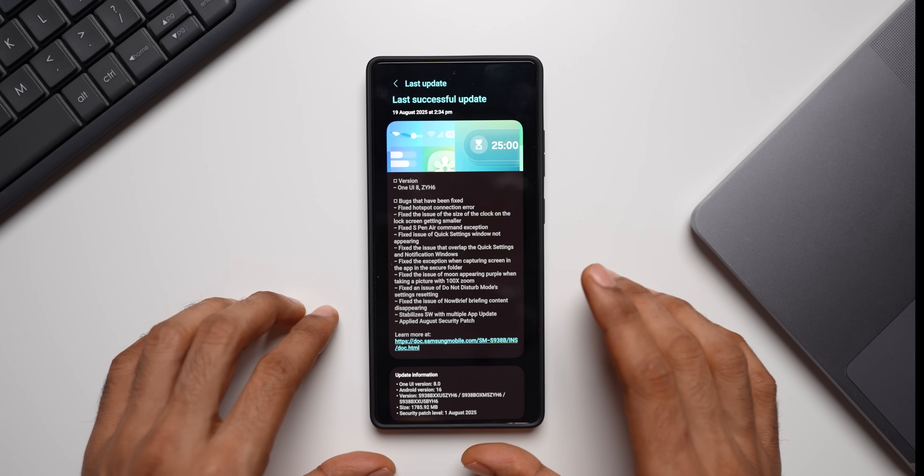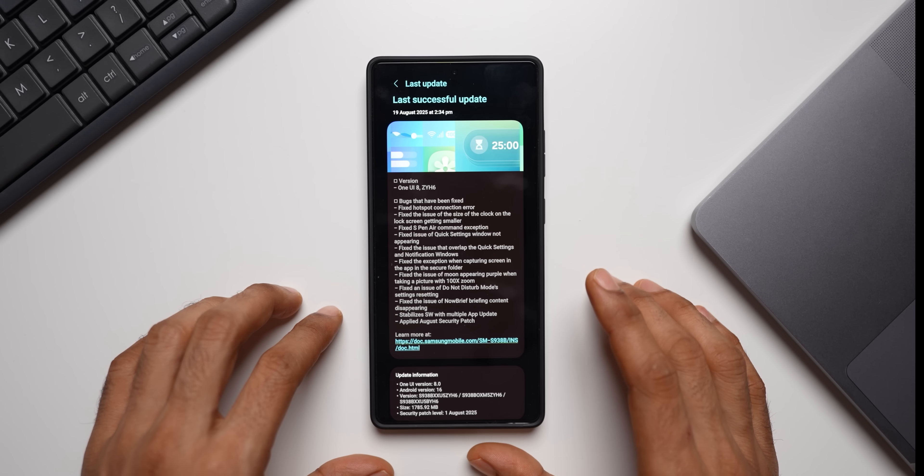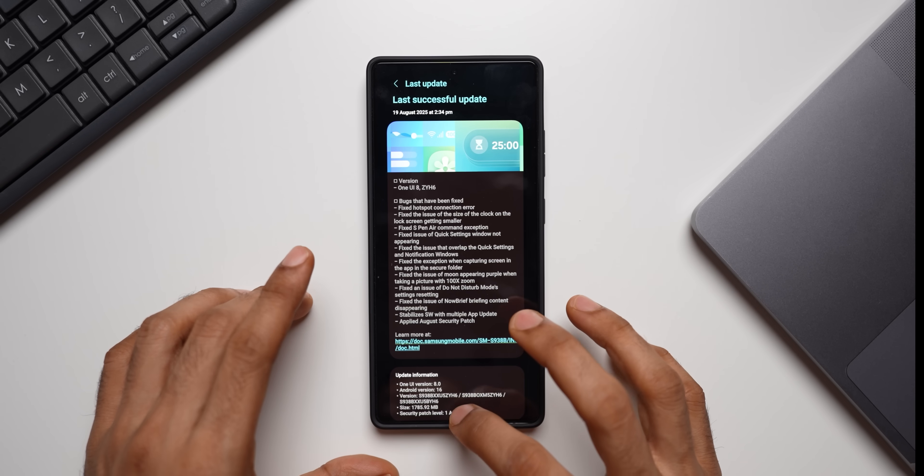We also have the latest security patch — the August 2025 security patch — with this new update. If you're not on beta you might have to wait a few more days to get the August security patch, but if you're on beta you will get it now.